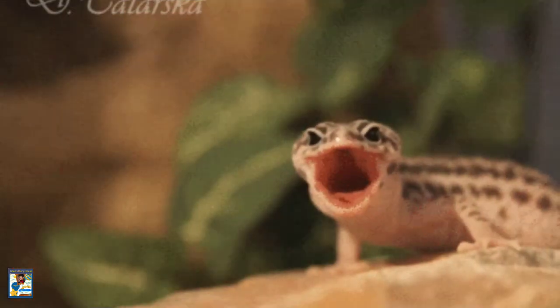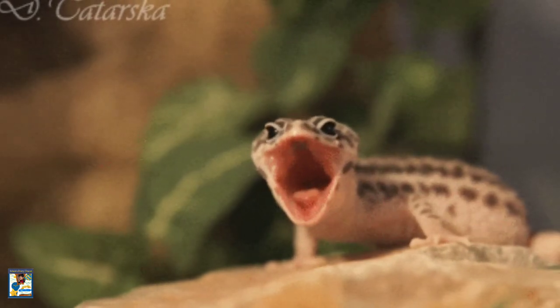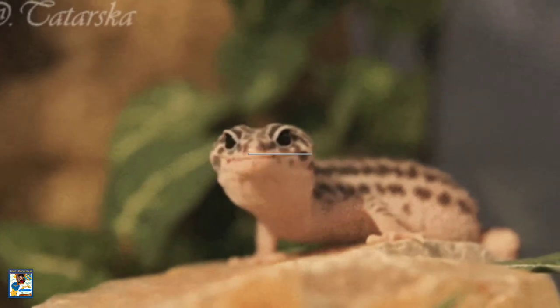Nearly all geckos have a voice. Leopard geckos have a small bark they use if agitated, but are not as vocal as other gecko species.